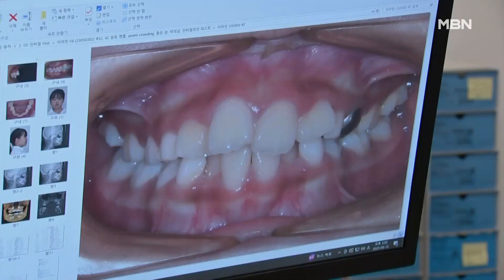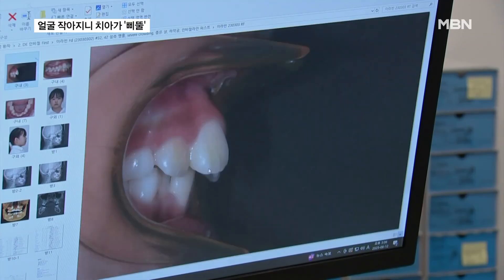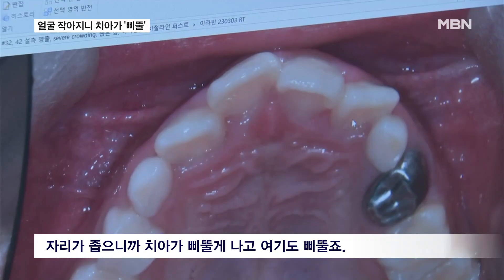This is the dental condition of 11-year-old Labine from two years ago. At a glance, you can see that her front teeth are crooked and protruding. Because the space is narrow, the teeth grow crookedly like this, and even here they're misaligned.